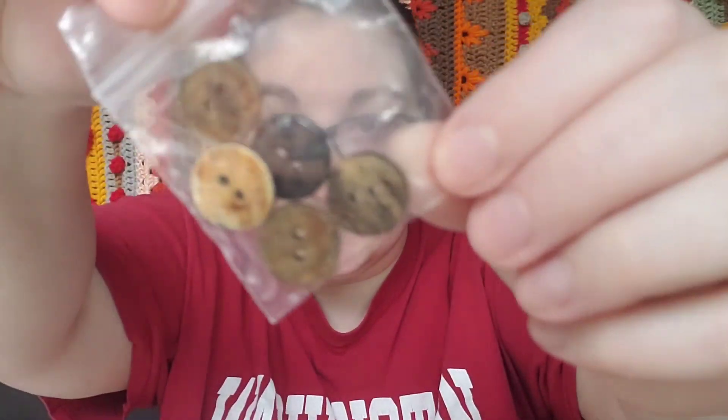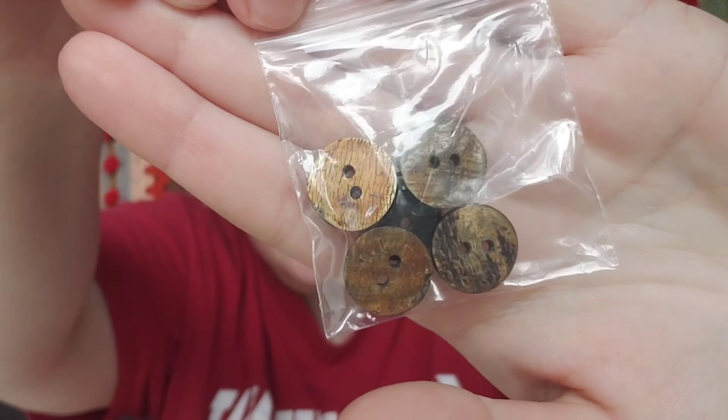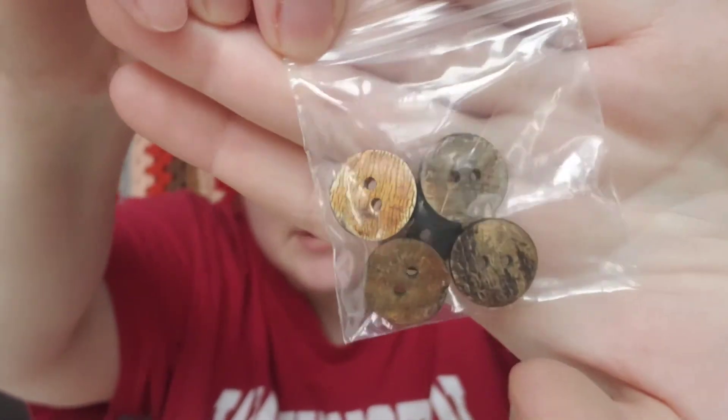There are also buttons included — both of the cowls have buttons as part of the design. I think the two random options were wooden and some other kind, like bone or shell. It looks like I got the wooden ones. I like the rustic colors of the wooden ones; I think they'll go really nicely with the yarn and coordinate with some of the tweed colors in it.